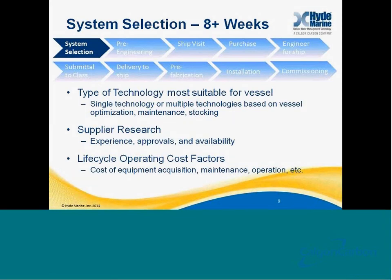All owners have to start with the basics: system selection. This is an area where my timeline says it takes about eight weeks. Many owners have been doing this for months or even years, looking at different types of technologies and trying to decide whether one technology will be best for their fleet or whether to optimize for individual vessels or services. This is a time to research multiple different suppliers, look at their experience, look at their approvals, look at their availability to deliver systems, and mostly look at what they've been able to accomplish over time. Finally, look at life cycle operating costs — the cost of equipment, cost of maintenance, cost of operation, and the interference to normal operations that your ballast water treatment system is likely to cause.